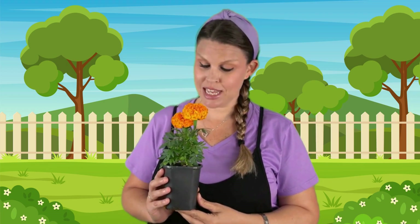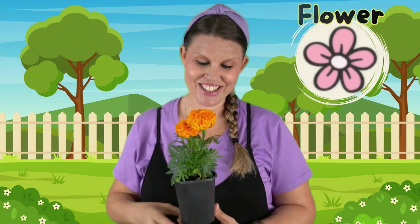Spring is the perfect time to plant flowers and vegetables. This is my plant. It's called a marigold. Plants have lots of different parts. This colored part on top is called the flower. Can you say flower? Flower. Good job.